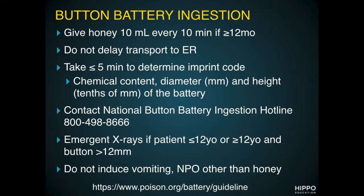Never delay transport of these kids to the emergency room. As a provider, they also recommend taking less than five minutes to determine the imprint code on the battery by using a companion battery and knowing the device it was taken from. The imprint code can tell you three important things: the chemical content of the battery, the first two numbers are the diameter of the battery in millimeters, and the next two numbers are the height of the battery in tenths of millimeters.